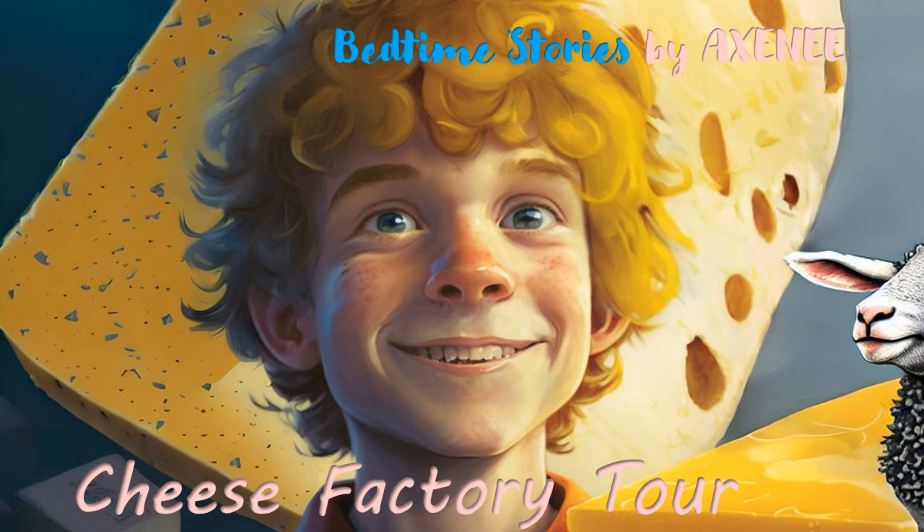As soon as he arrived at the factory, he was greeted by a kind woman with blue eyes who was the director of the factory. She welcomed Billy with a warm smile and asked him if he was interested in learning about cheese making. Billy was excited and said yes. The woman then took him on a tour of the factory, explaining the main stages of producing cheese.